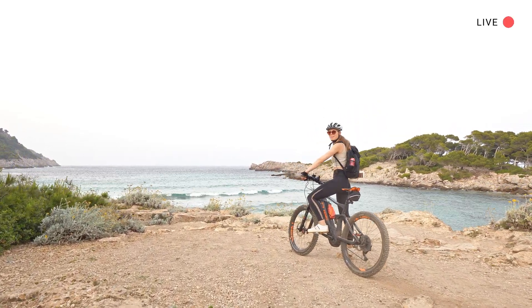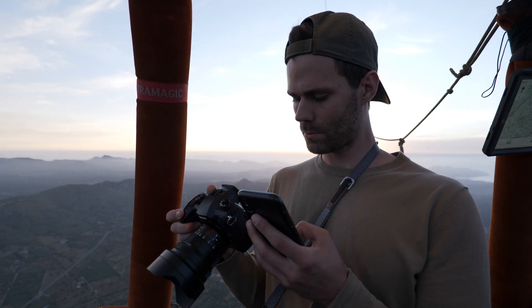We've been in the water, we've been on the mountain bike, now it's time to go up in the air. Welcome to this Hot Air Balloon live session.